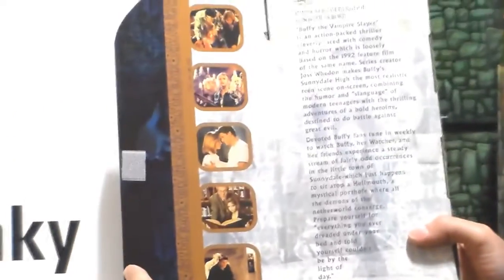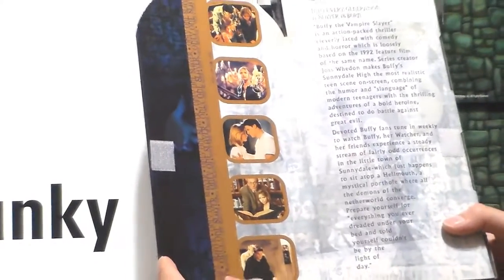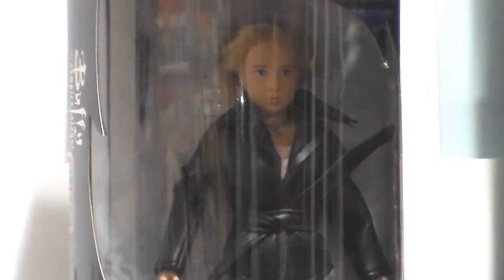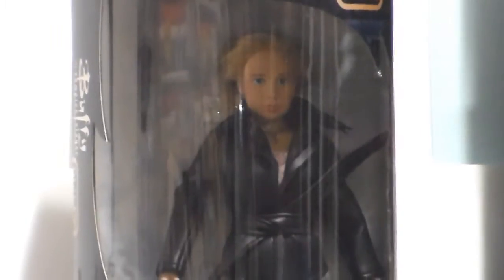And you see little pictures of season one. This is season one. As for the value of them — I don't know, because I didn't pay much. I paid between ten and twenty dollars and they're not expensive. There is value to them but I don't know how much they are.